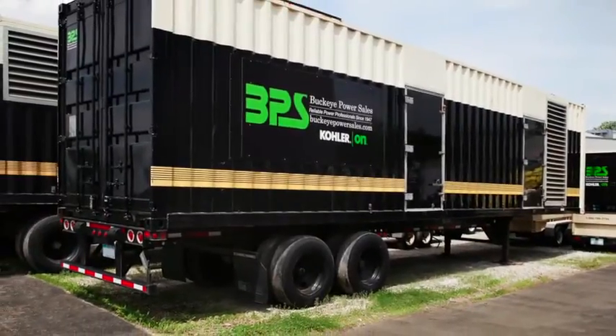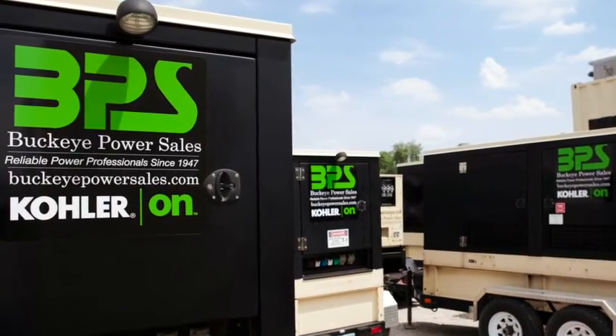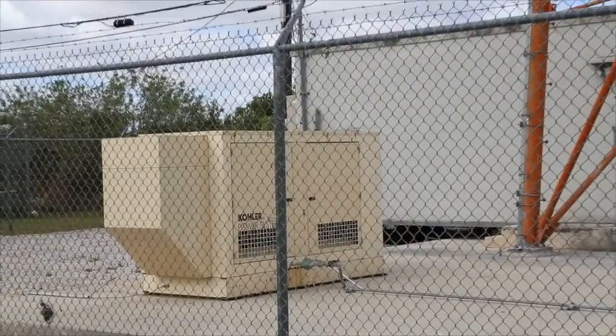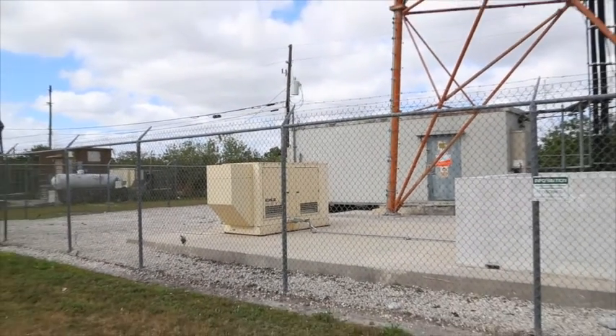One other aspect of remote monitoring is the use of GPS tracking devices installed in portable rental generator sets such as rental fleets. Many times a set stolen from a construction site is found through a GPS device.